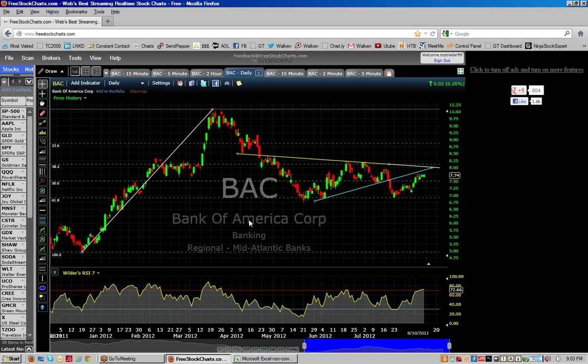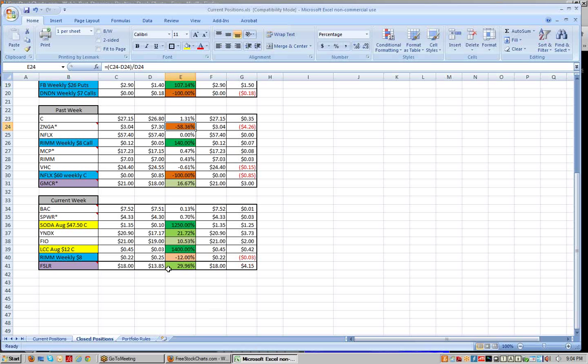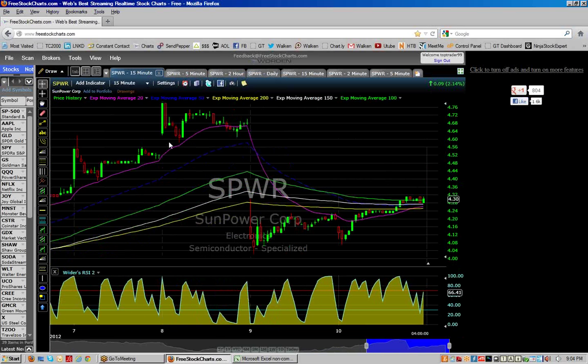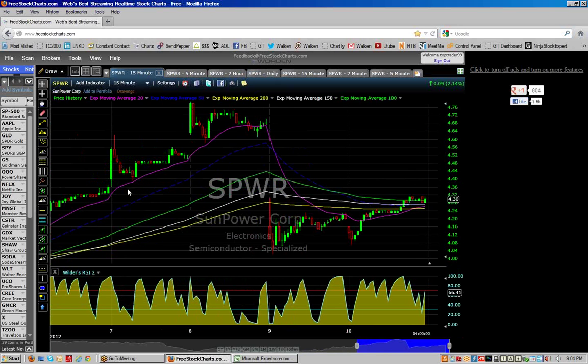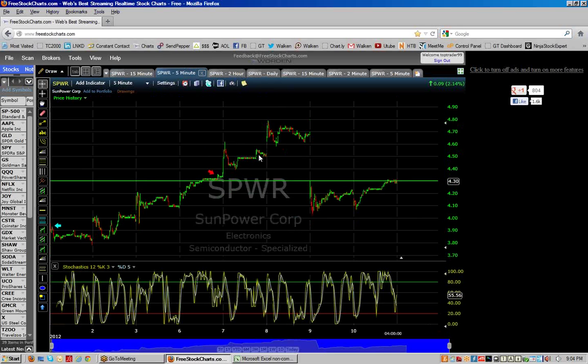I got out of Bank of America basically flat. With SunPower, I got out flat on that position as well — we were in at $4.30, got out at $4.33. Again it's one of those where the next day after I got out it popped up, but as you can see it's right back down to $4.30. So with Bank of America and SPWR, had I waited just a touch more I would have got a little bit better pricing.